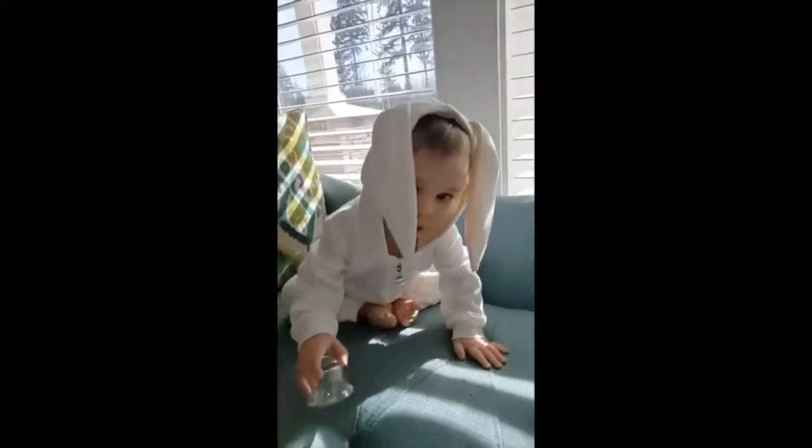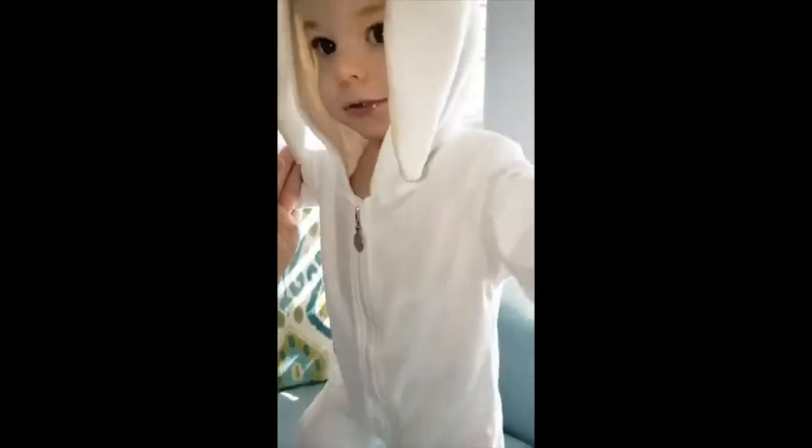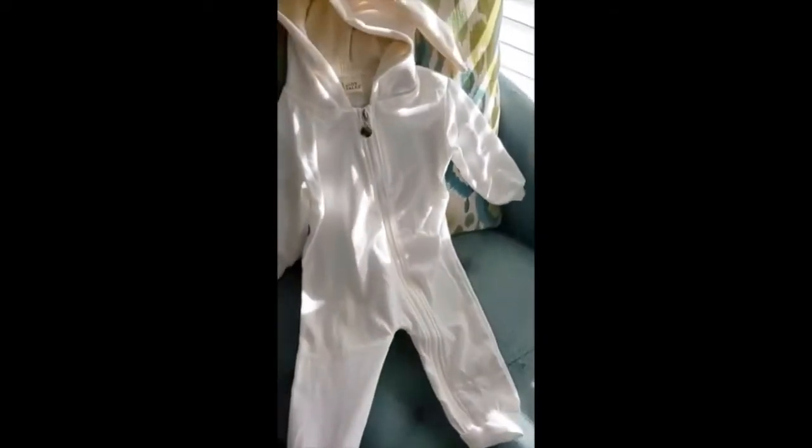It fits really well, it is so adorable, and I am super happy with this purchase. I wanted to show you this really cute kids' romper sleeper — except they're footless jammies from Kid Tails. They have the cutest little bunny ears. This would make the most adorable Easter outfit. So let's go into the details — it's got a really nice thick zipper.